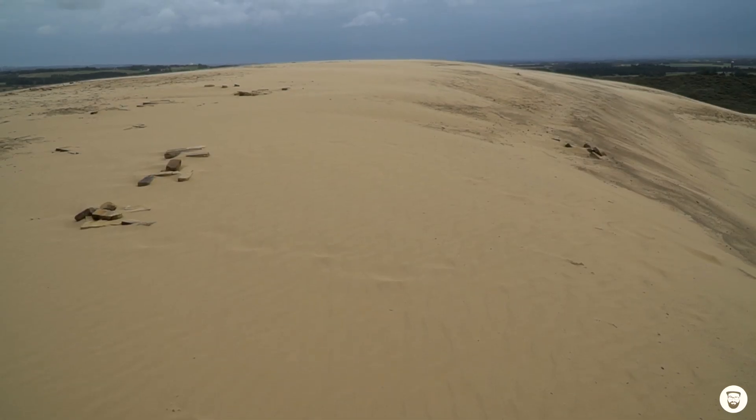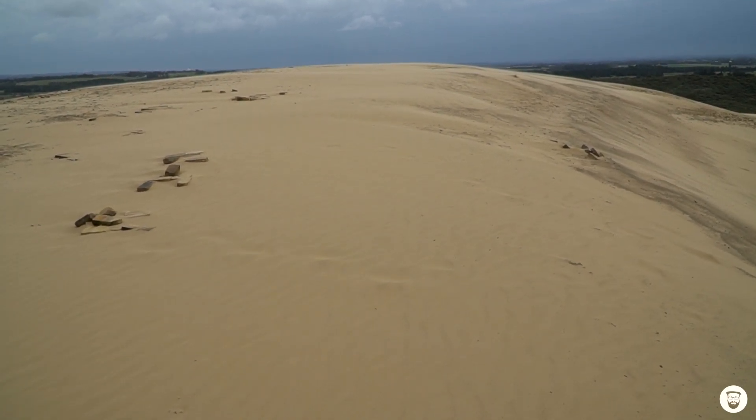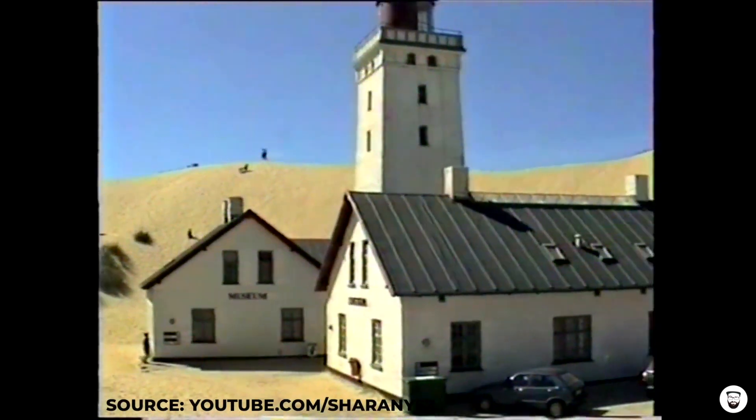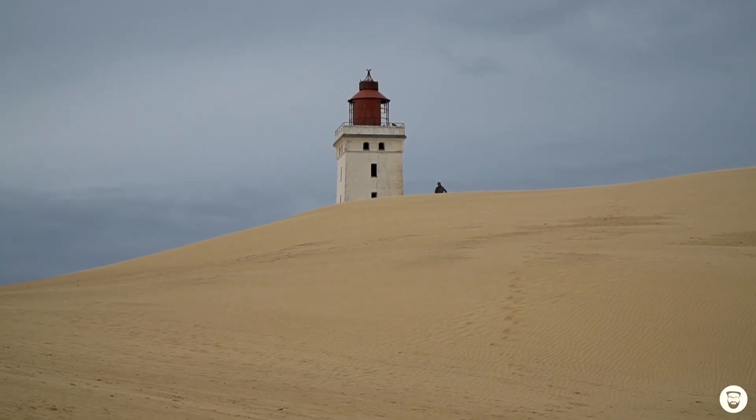After the lighthouse was built, the wind blew more and more sand onto the dune and it got higher and higher. At that time there were two guard houses right beside the lighthouse, and they were literally swallowed by the sand. The dune reached a height of 50 meters, and in the year 1968 the lighthouse had to stop operating because it was surrounded by so much sand that ships couldn't see it anymore from the sea.